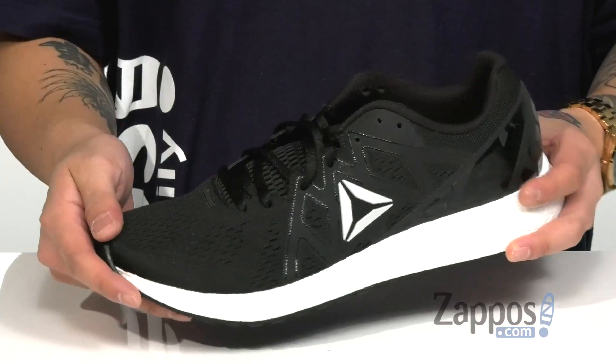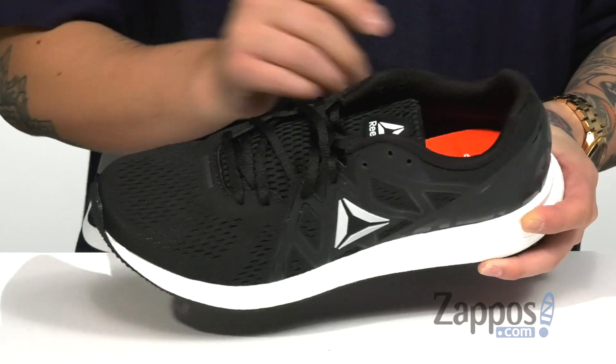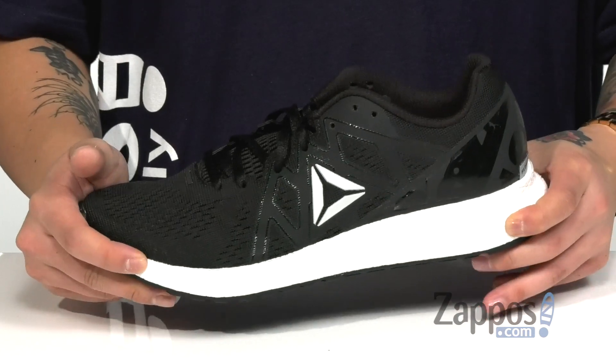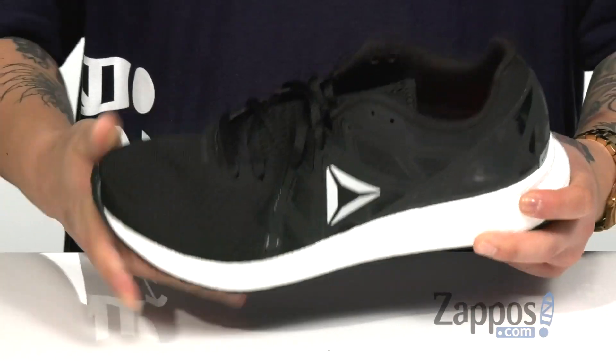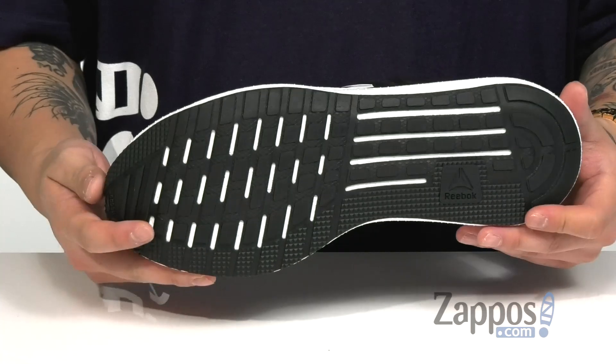A traditional lace-up design provides a secure fit against the foot. Padding on the tongue and collar for additional comfort with a soft fabric lining. A cushioned footbed helps absorb shock and works great with the Float Ride Energy Return System to help absorb shock and keep you comfortable on your runs. It definitely has a nice flexible design, and of course it's all on top of a durable carbon rubber outsole to keep you stable.